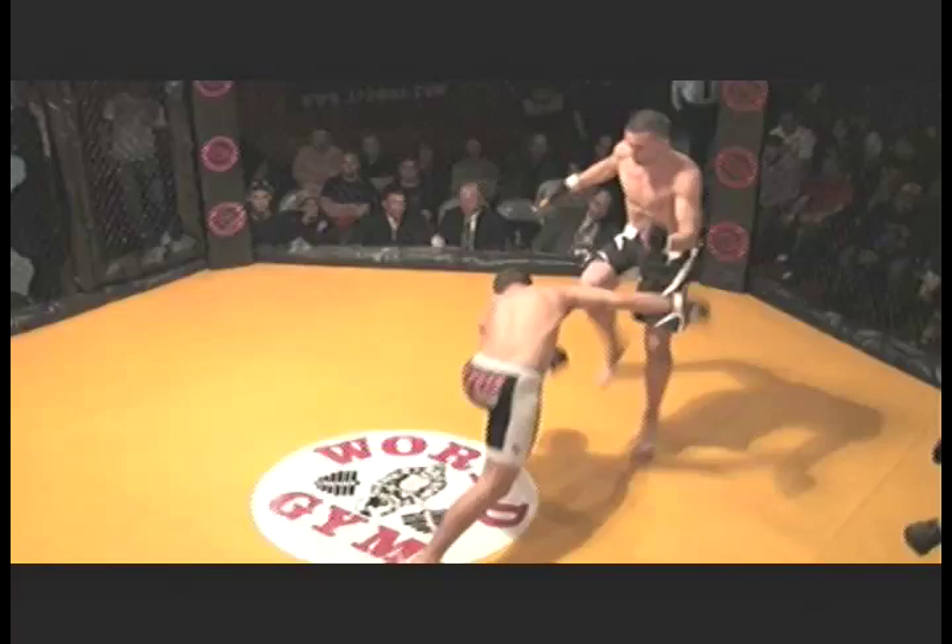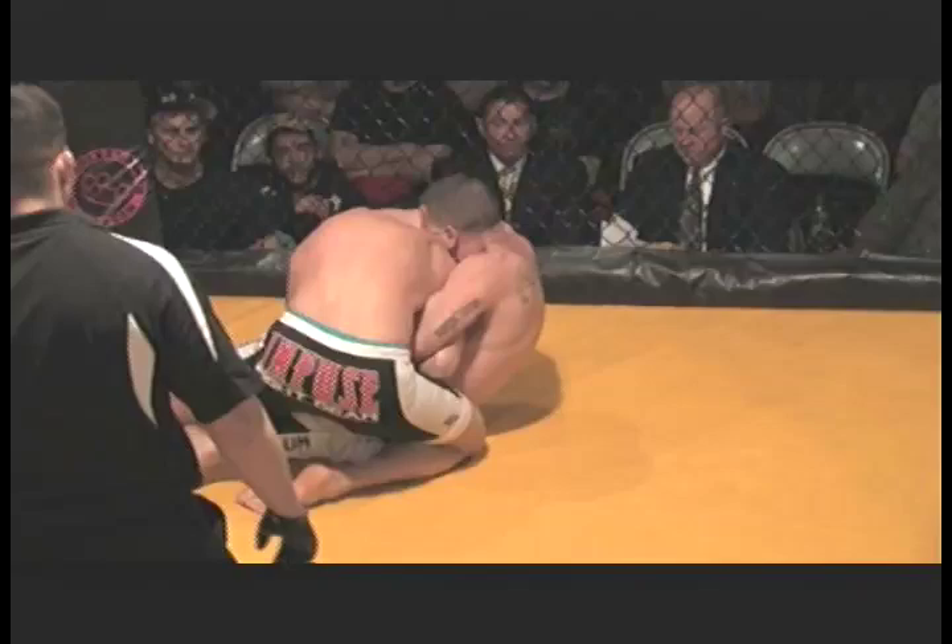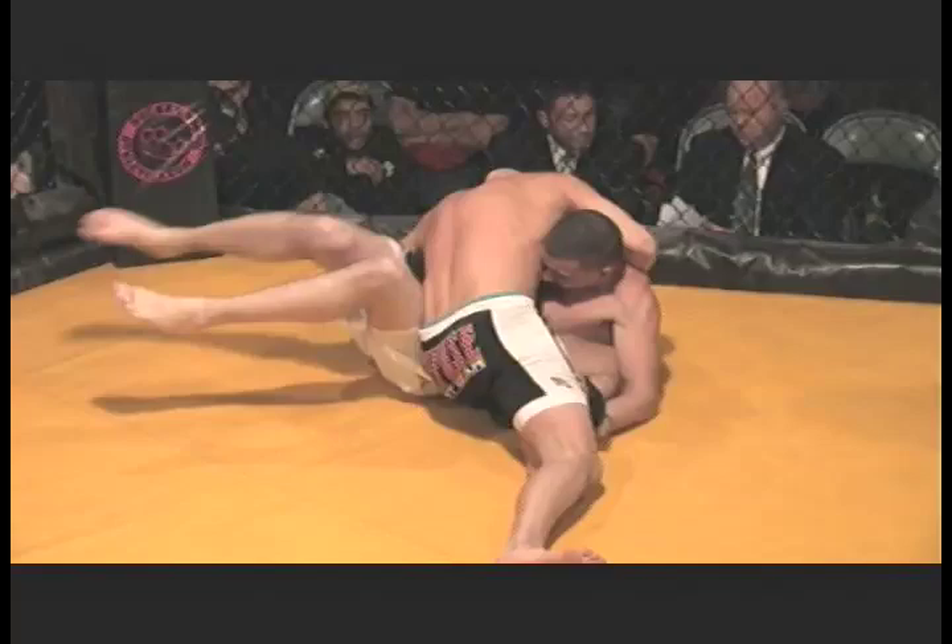Both fighters content to stand in the opening seconds. Right leg thrown by Daniels, but Heon catches it and ultimately takes him to the ground. It looks like Daniels trying to work a submission from the ground, but unable to sink anything in.